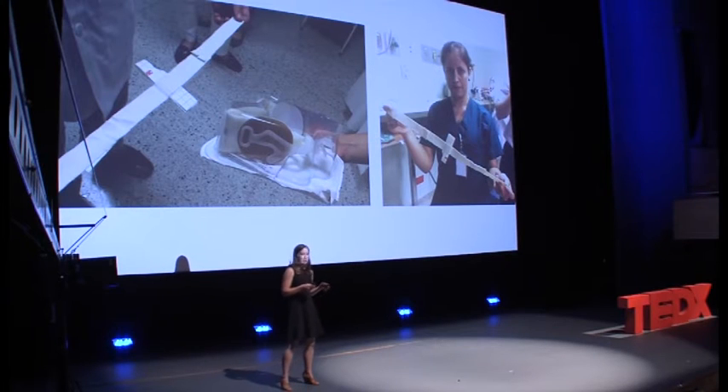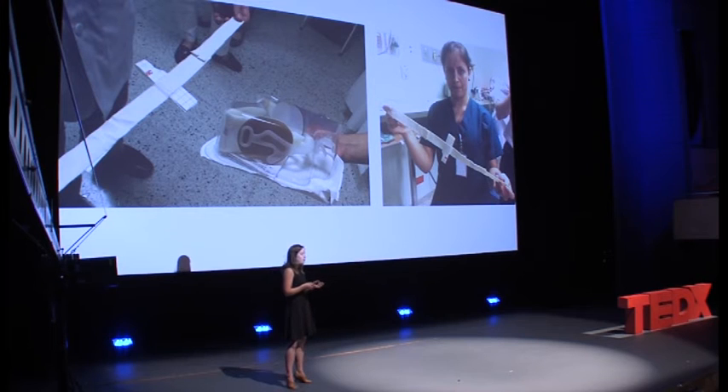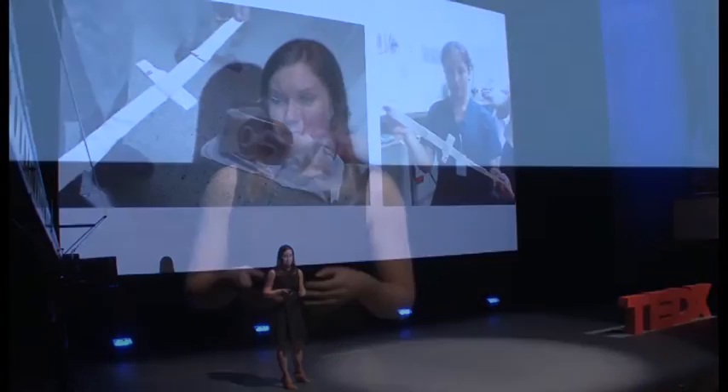That inspired us. It was incredible to see that this wasn't just happening in resource-poor settings like Nicaragua — it's happening all over the world.